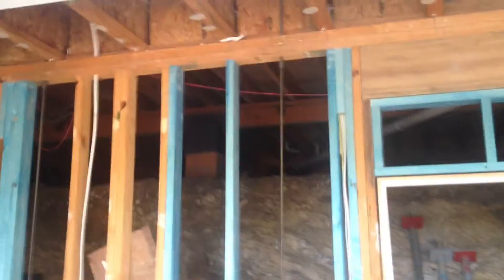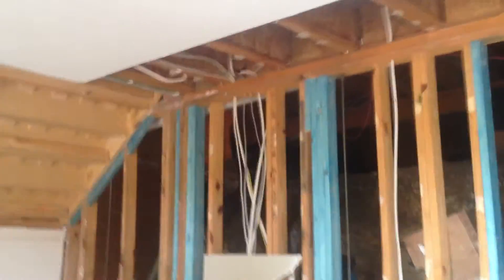Up the top, it's a lot worse because in there next door we didn't have anything wrong with the roof, but in this one we've got a really bad problem upstairs.